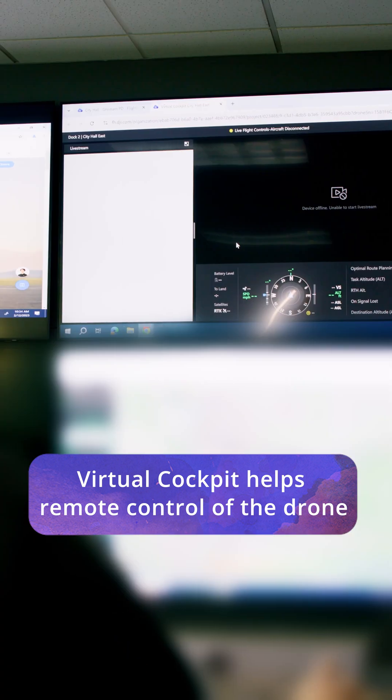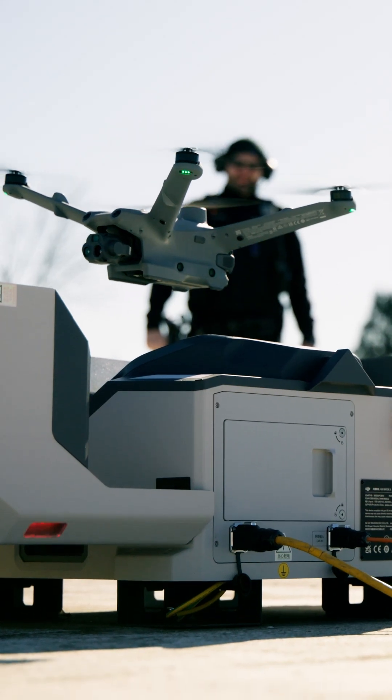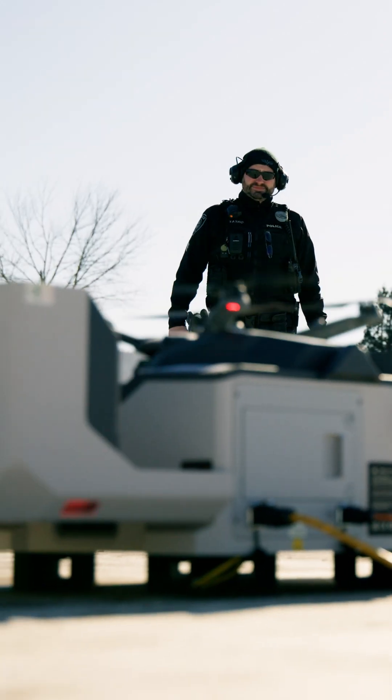DGI's virtual cockpit allows us to select which drone we want to fly. We have four in our city, so it's all dependent on when the call comes out and where in the city that call is, so that we know which drone is closer.